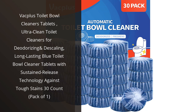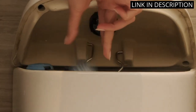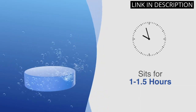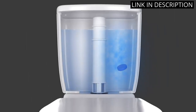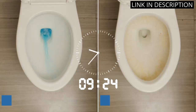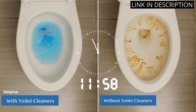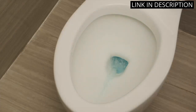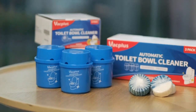I recently tried VAC Plus Toilet Bowl Cleaner Tablets and I am impressed with their performance. With sustained release technology, these tablets clean and deodorize my toilet bowl effectively. The blue color adds a nice touch to the toilet and lasts for a long time. With 30 tablets in the pack, it's definitely worth the money. It is always great to know that the product I am using is a janitorial deodorizer that maintains my drains while keeping my toilet clean. Overall, I would highly recommend this product.